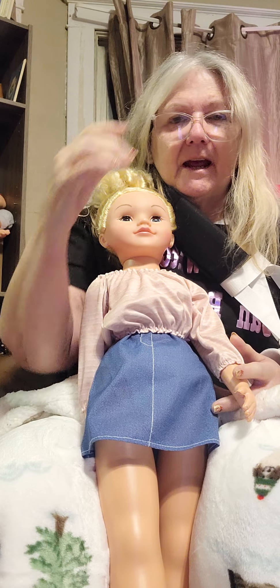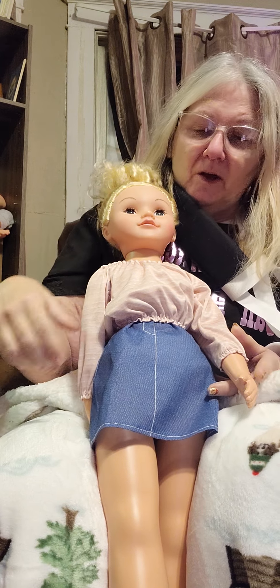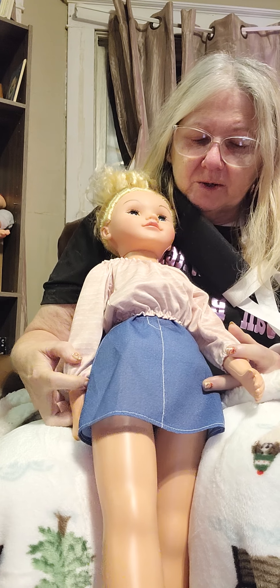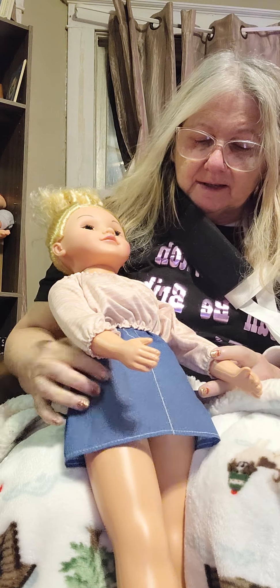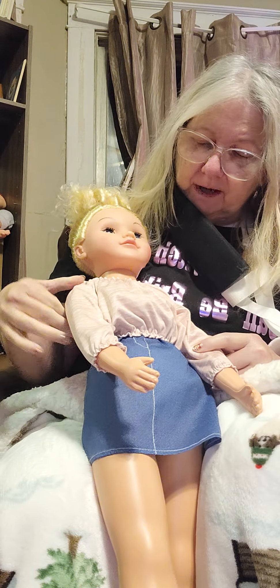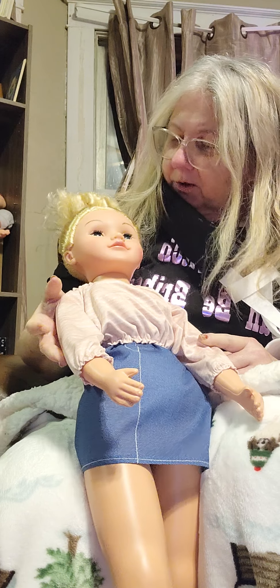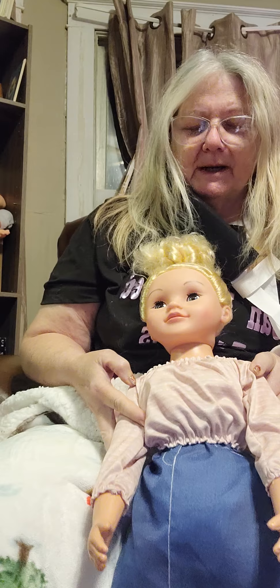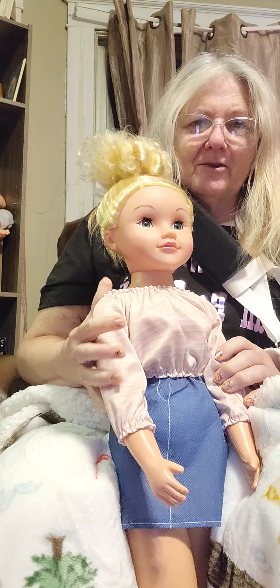Gypsy is another Wispy Walker. She is a walking doll — you hold one hand and walk alongside her and she walks. She's about 24 inches tall. She's dressed in a little denim skirt and a nice little top, a soft material. She looks pretty cute, and she's got a big messy bun that really fits her and makes her look really cute.